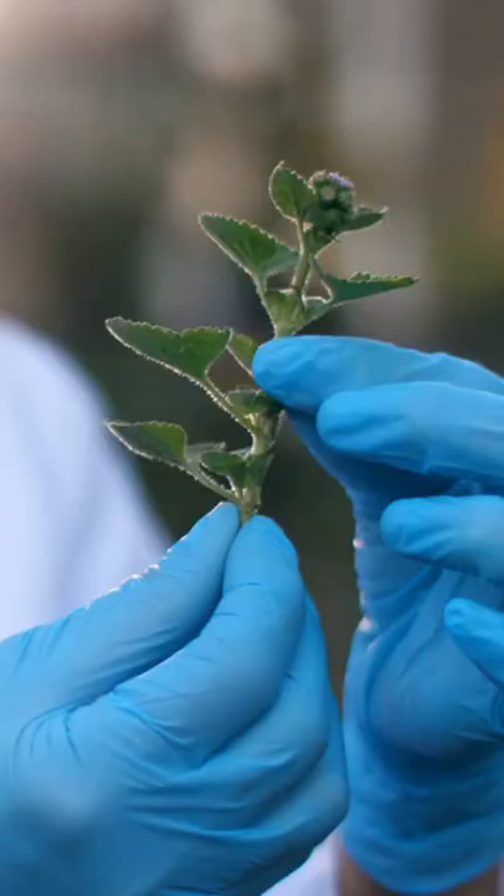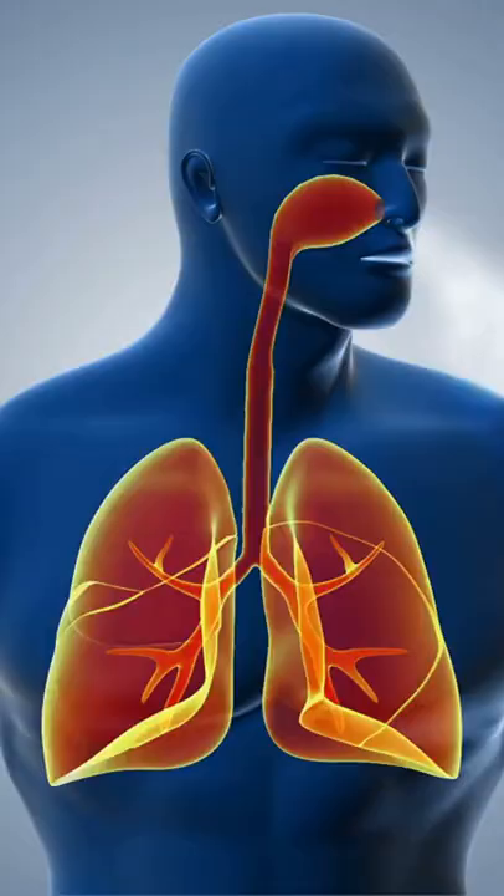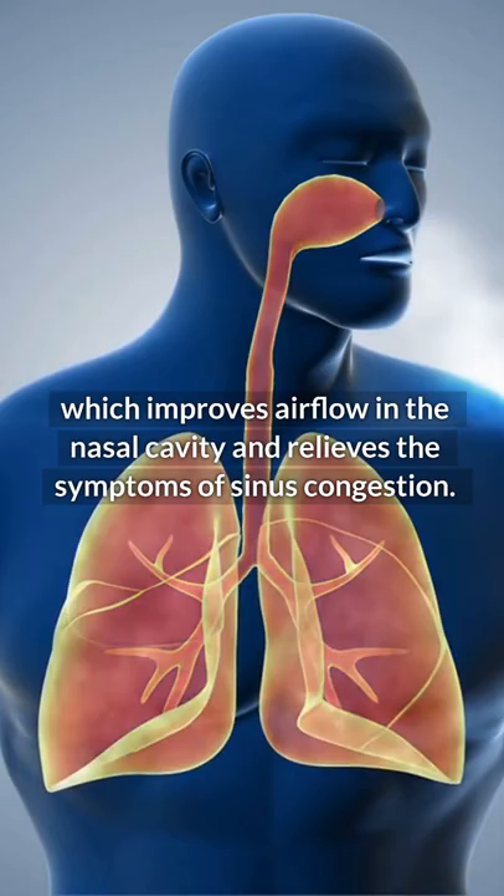According to a study by the University College London, mint contains menthol, which improves airflow in the nasal cavity and relieves the symptoms of sinus congestion. In this way, it helps to expel mucus from the throat and lungs and to reduce coughing.